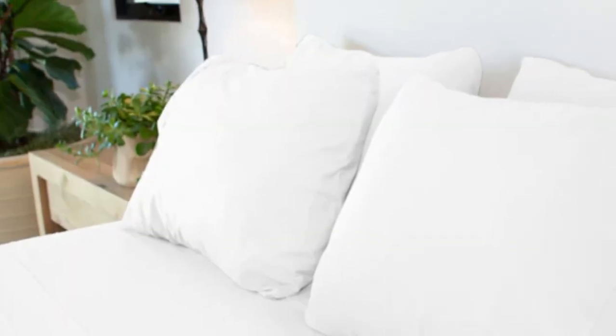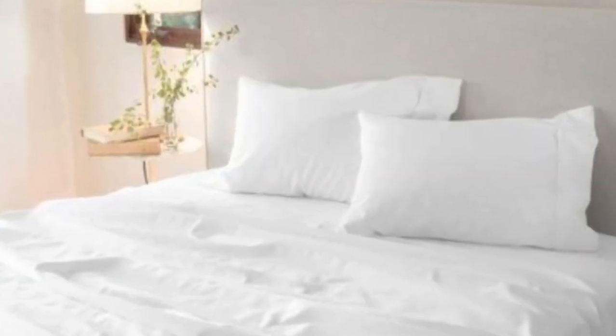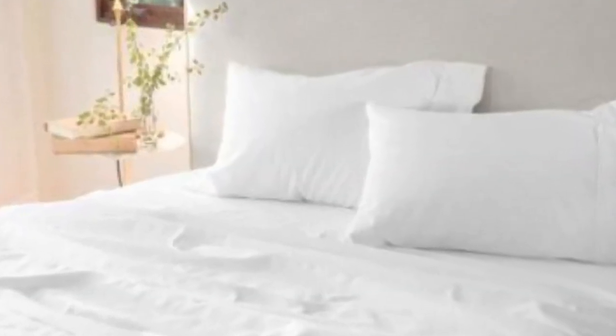but the sheet set's lightweight feel regulated temperature quite well during our tests. This makes the sheets a great choice for year-round use, staying breathable in warmer months and insulating cozy warmth in colder months.